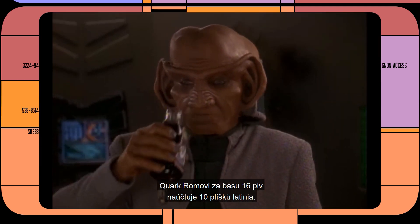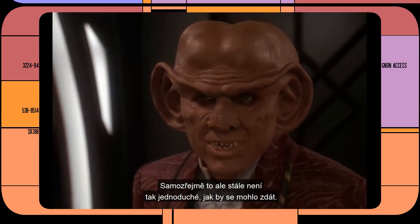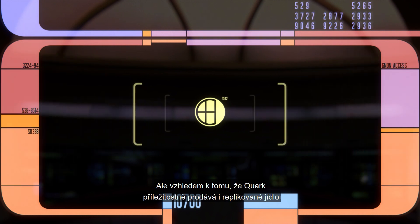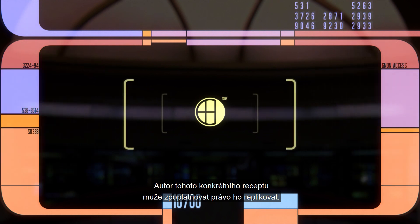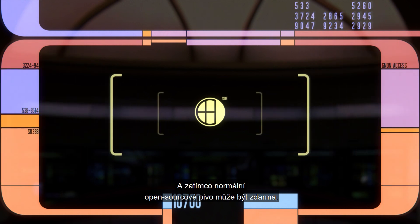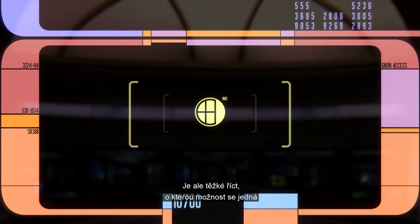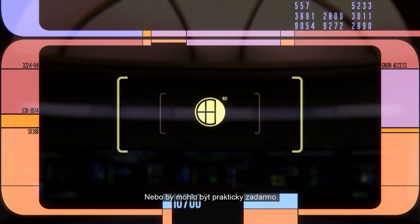Quark charges Rom 10 slips of gold-pressed latinum for a case of 16 bottles of root beer — finally, something in modern human terms. However, this isn't quite so simple as it might seem. The world of Star Trek is a world of replicators, so pretty much anybody could replicate a root beer for free. But Quark charges money for replicated foods on occasion, suggesting these root beers might be replicated under some sort of license. And if they're not replicated, that means it's a handmade artisan product in limited quantity. So in theory, root beer could be extremely expensive, or it could cost next to nothing.